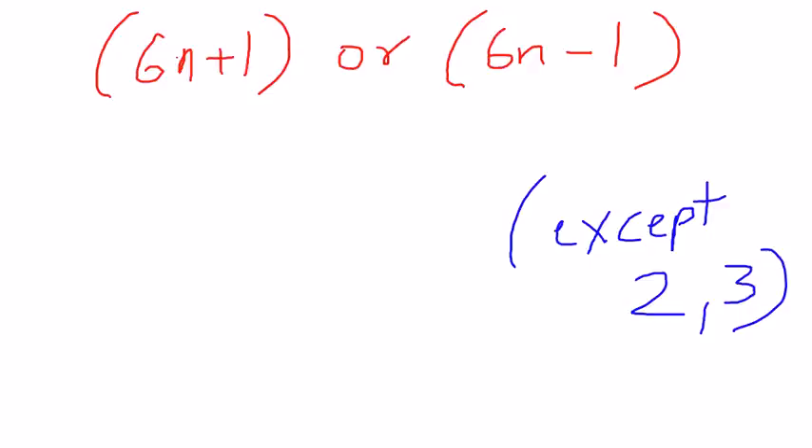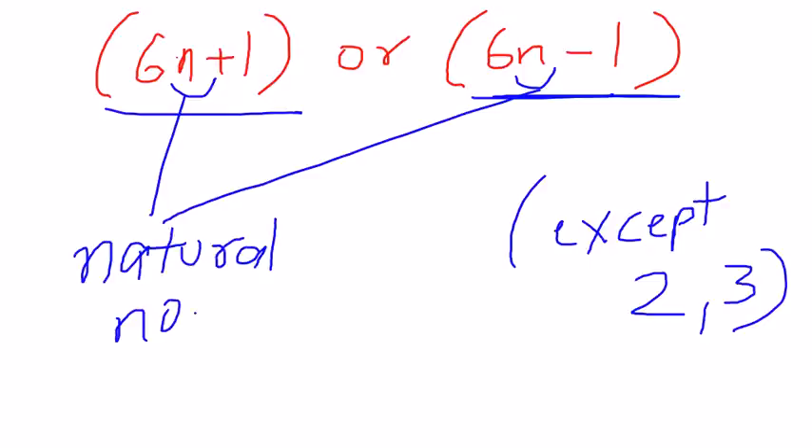Now let's move on to the trick. Every prime number is in the form of 6n minus 1 or 6n plus 1, except the numbers 2 and 3, where n is a natural number. If any number doesn't satisfy the condition of 6n plus 1 or 6n minus 1, I conclude that this number is not a prime number. Every prime number must satisfy at least one of these conditions.